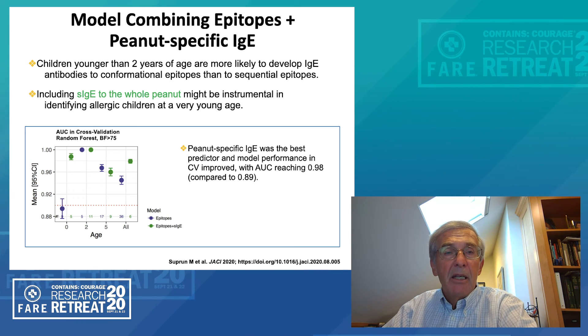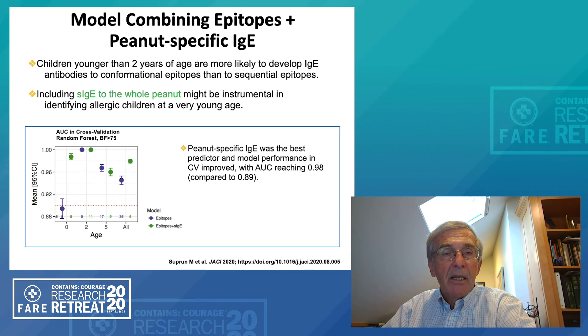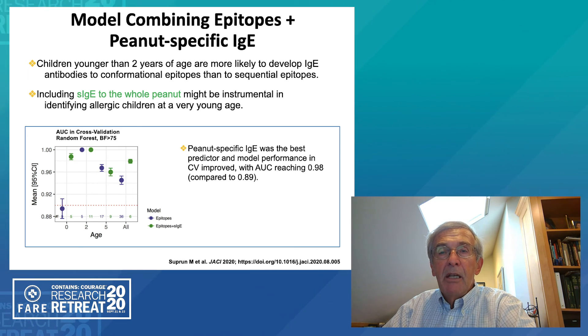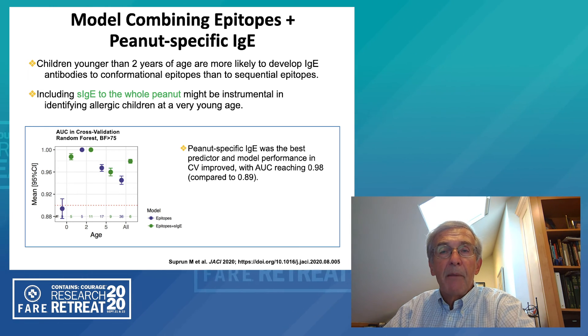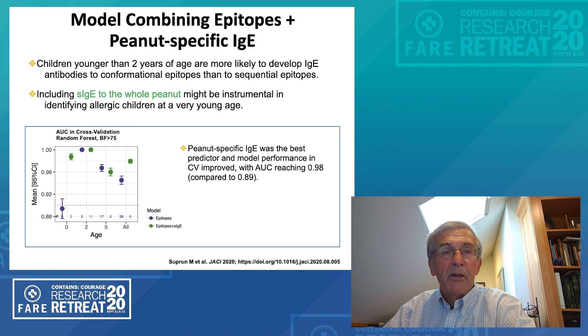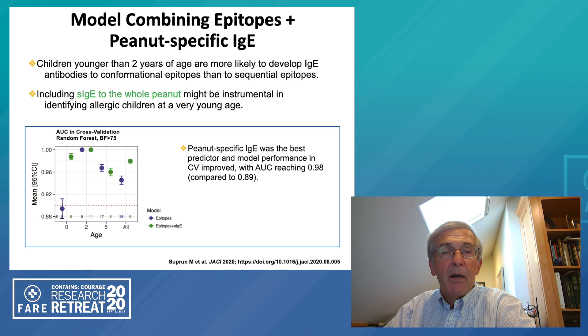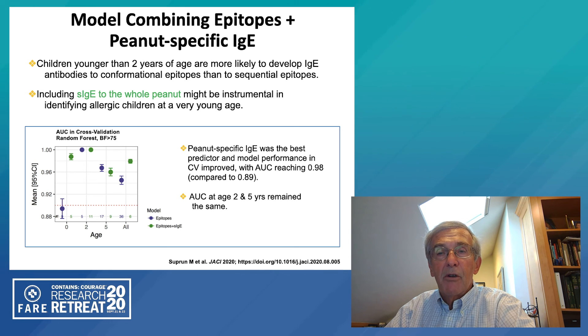Looking at the IgE epitopes at the initial diagnosis, using the informative IgE epitopes alone, we had about 88% predictability. But if we looked at that plus peanut-specific IgE, we could get the predictability — the area under the curve — up to about 0.98, considerably higher than using the IgE epitope alone. When we get up to two years of age, both are comparable, and similarly at four to five years. So the area under the curve at two and five were about the same whether we included peanut-specific IgE, but it seemed very important at that very first visit — four to 11 months of age — that we also include peanut-specific IgE.